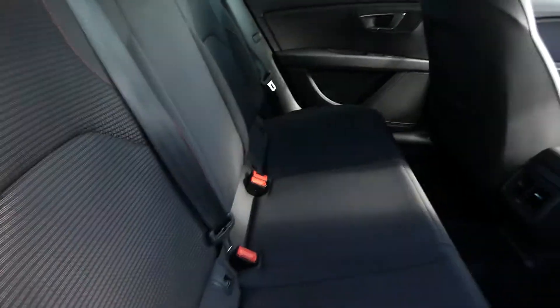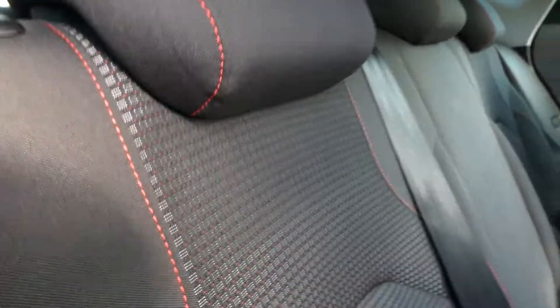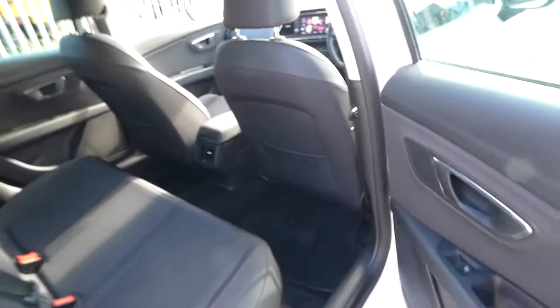In the back we've got the black cloth interior with the FR detailing, the red bespoke trim and electric window switches.